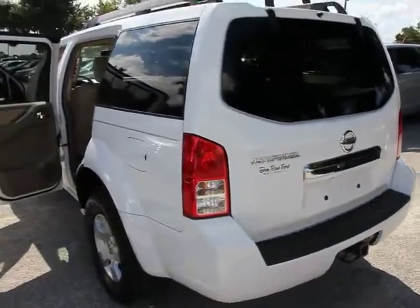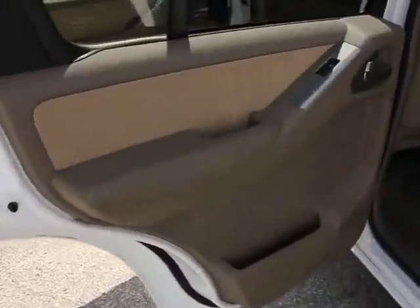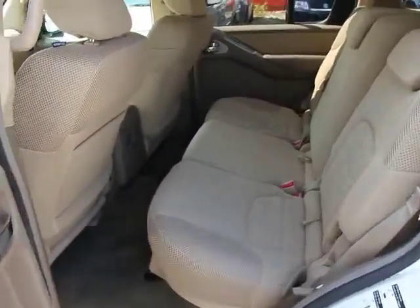Here are some of this vehicle's great options: traction control, dual airbags, alloy wheels, air conditioning, power steering, four-wheel disc brakes, rear window defroster.